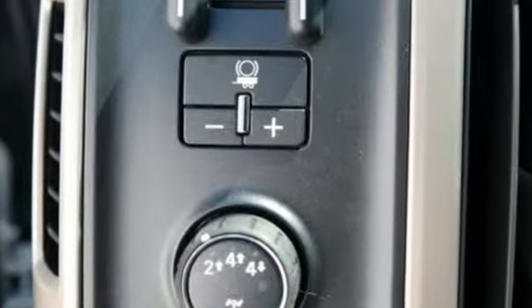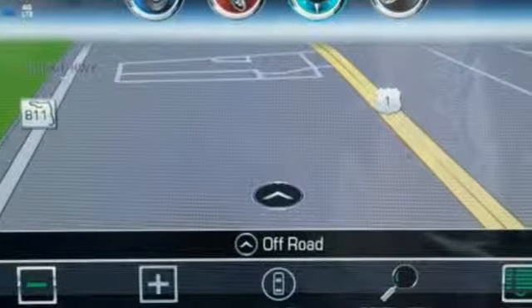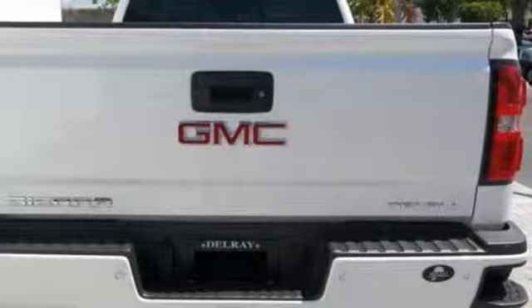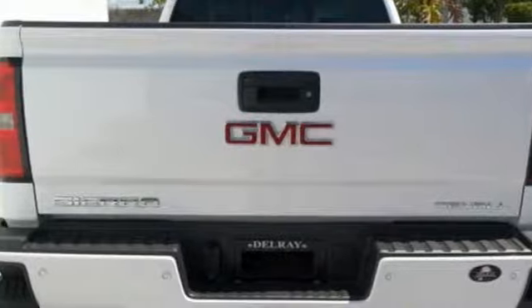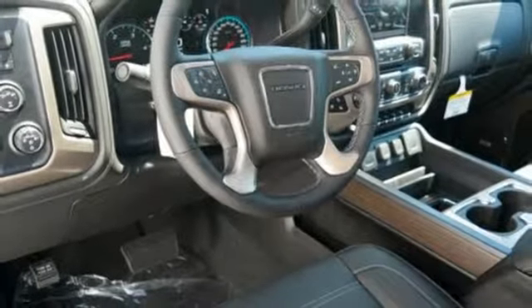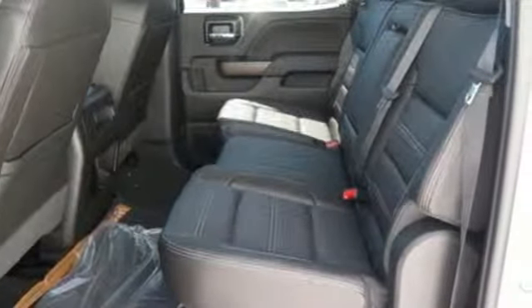Vortec engine, electronic shift on the fly, tow haul mode, trailer brake controller, Bluetooth streaming audio, power heated mirrors, front heated and ventilated leather bucket seats, aluminum wheels, gas pressurized shocks, configurable instrument gauges, and automatic transmission.